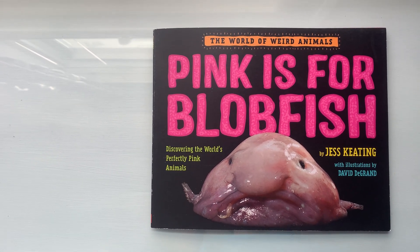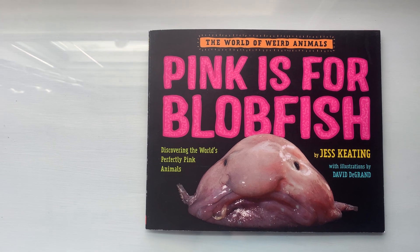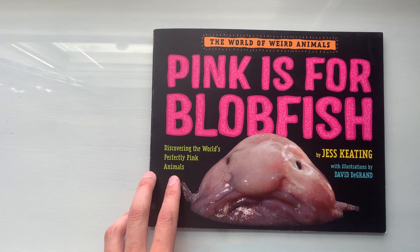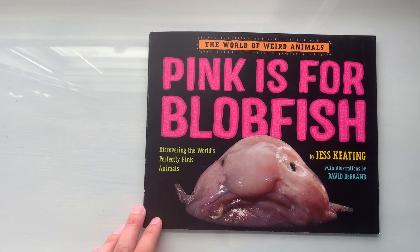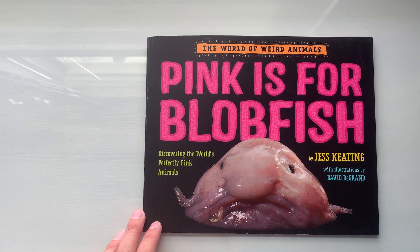The World of Weird Animals: Pink is for Blobfish. Discovering the World's Perfectly Pink Animals by Jess Keating, with illustrations by David DeGrand.